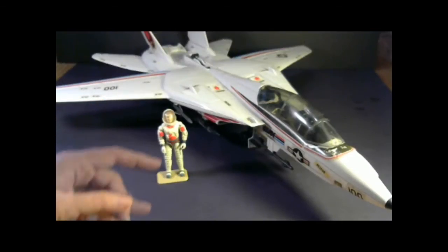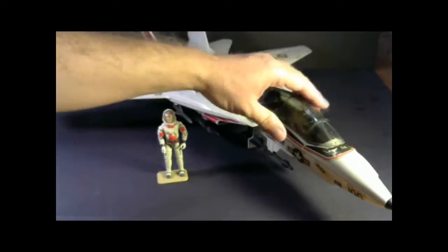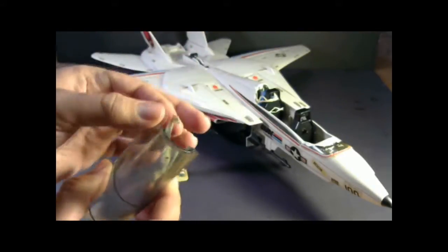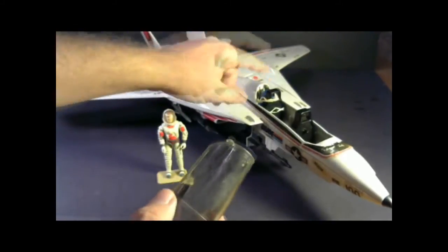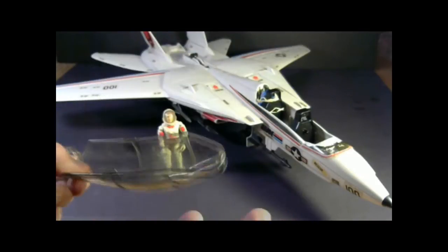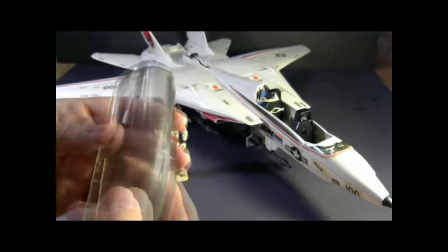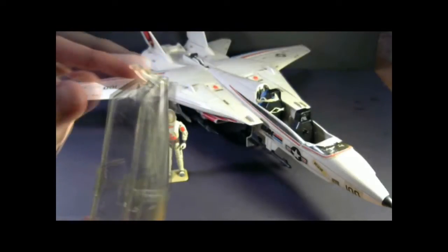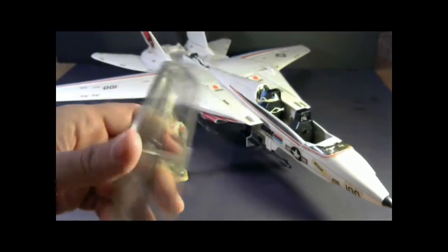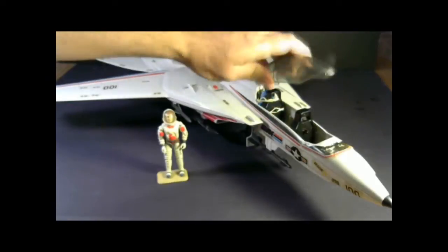Let's look at the parts and features of the Sky Striker, starting with the canopy. Unfortunately, my canopy is broken. The canopy should pop up with this little tab here and swing up, but the part that holds the canopy on at the back end is broken on mine. This is a frequently broken part — this clear plastic is somewhat fragile, so you see a lot of these broken. It does fit on there, but it doesn't pop up like it should.